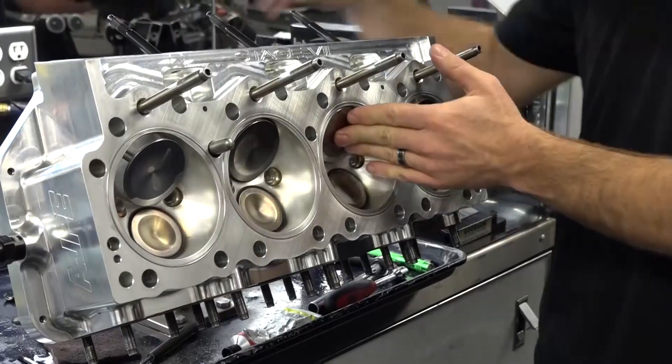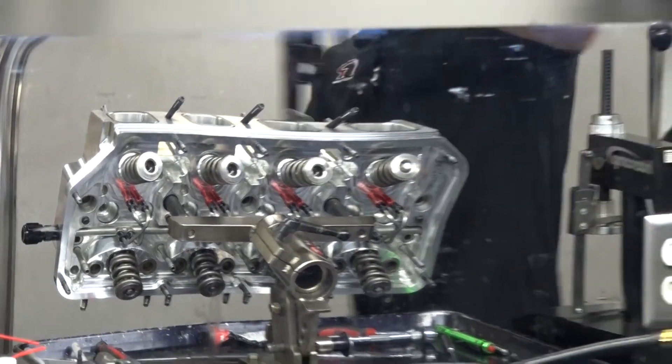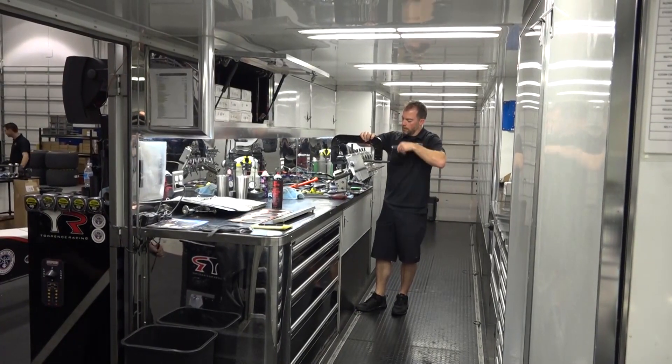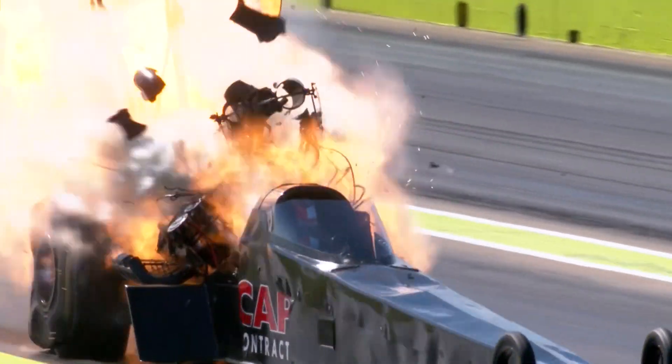Doing the cylinder heads means checking the intake and exhaust valves for leaks and maintaining the valve springs. If I don't do my job correctly, you might see the blower fly off half track.